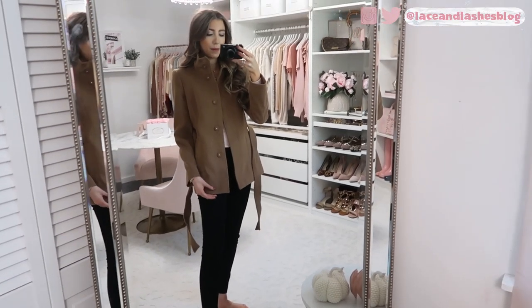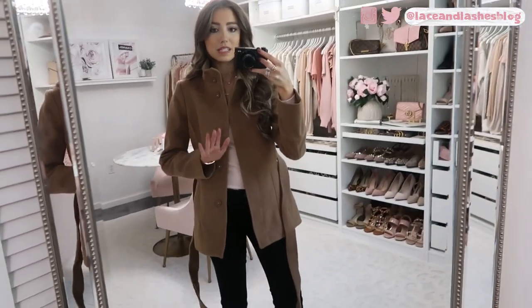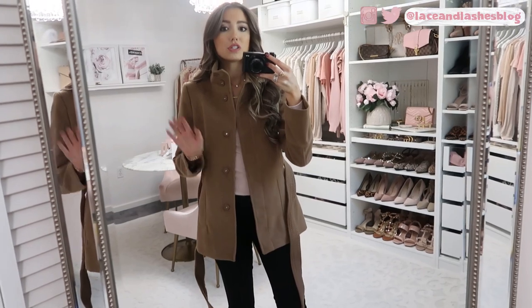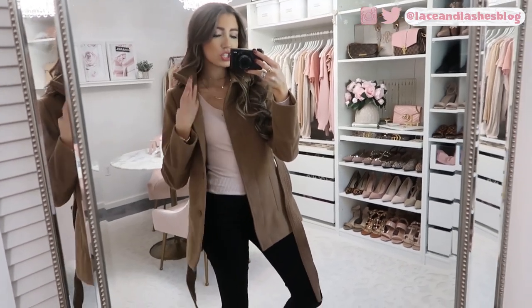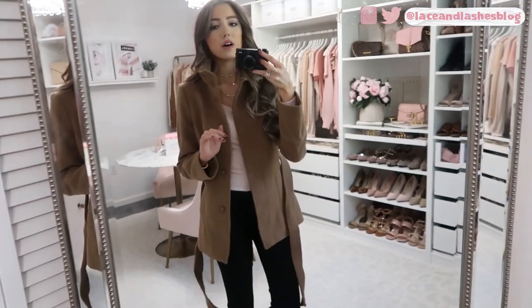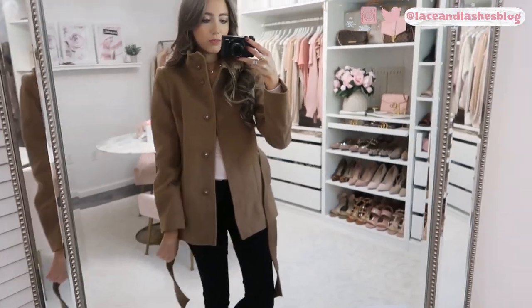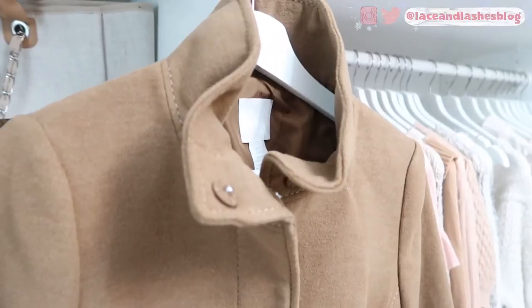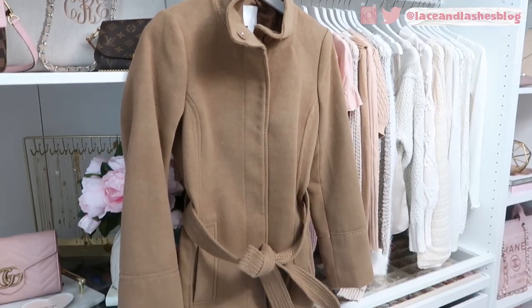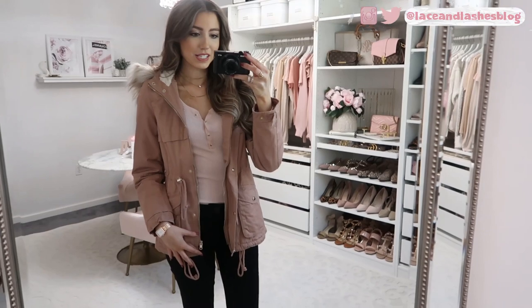I did size up one size in this jacket, and especially if you're not petite I'd suggest doing the same. I'm wearing size two — I tried the zero and it was just a little tight under the arms and at the elbows. I wanted a little more room, especially if I want the option of wearing a thicker sweater underneath. So I would size up one size to be safe.